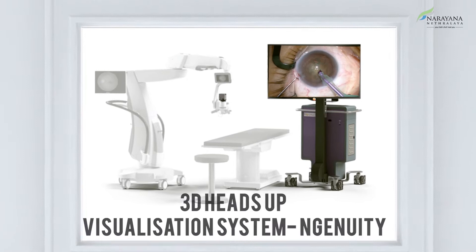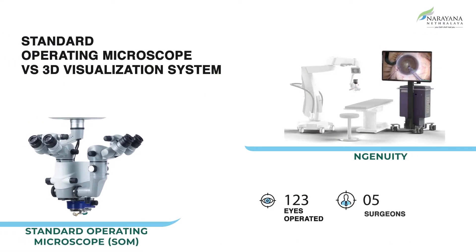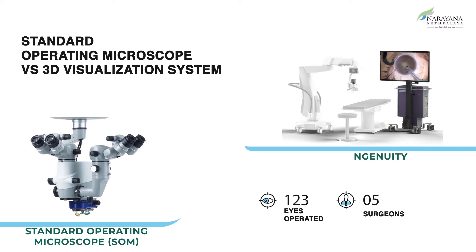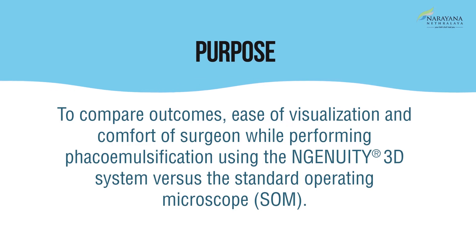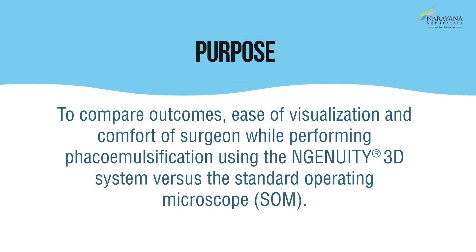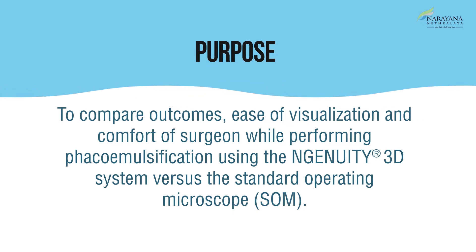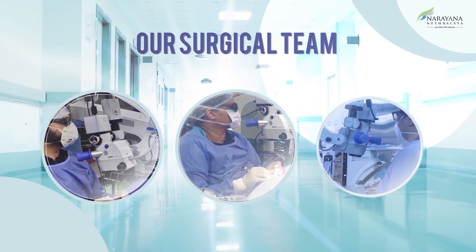We at our institute conducted a study aimed at finding significant differences, if any, between the standard operating microscope and the Ingenuity three-dimensional visualization system, using certain predetermined parameters. The study included 123 eyes operated for cataract. Our purpose was to compare outcomes, ease of visualization, and comfort of the surgeon while performing phacoemulsification using the Ingenuity 3D system versus the standard operating microscope. Our team involved five surgeons.